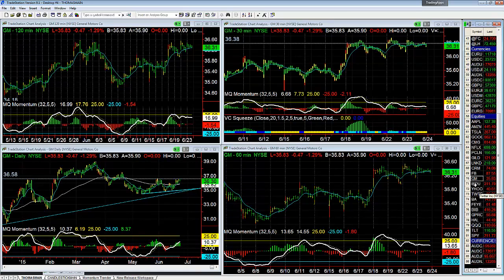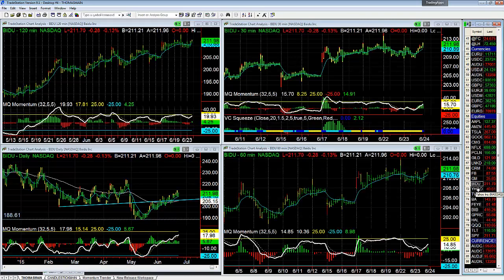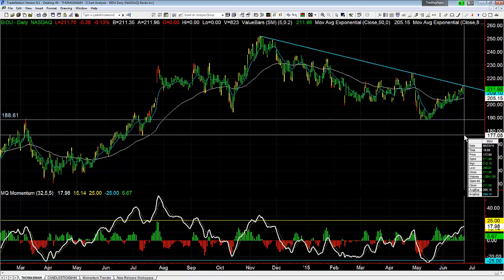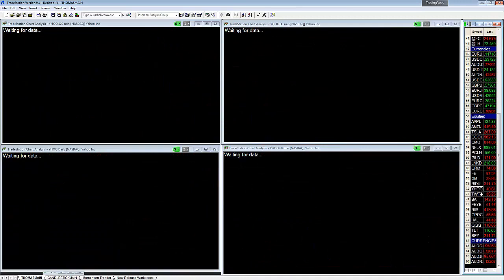General Motors flirting with the 36.60 resistance. Baidu — nothing; we have that trend line going across all these highs for resistance that it's going to need to get through to go higher. If we can get above that trend line it should go up — if we break yesterday's high at 212.16 we'll have a bull flag on the dailies, which would suggest it continues to climb.